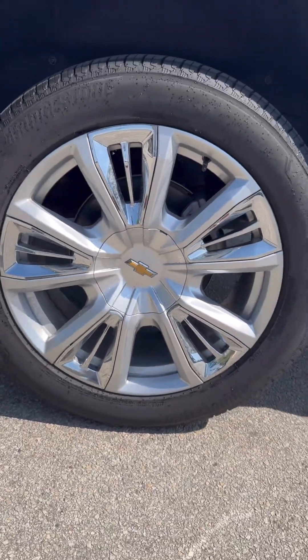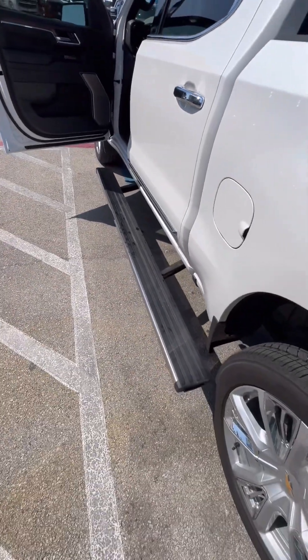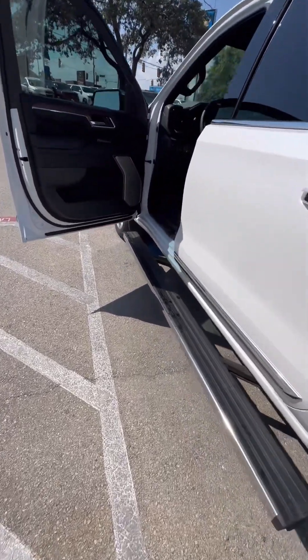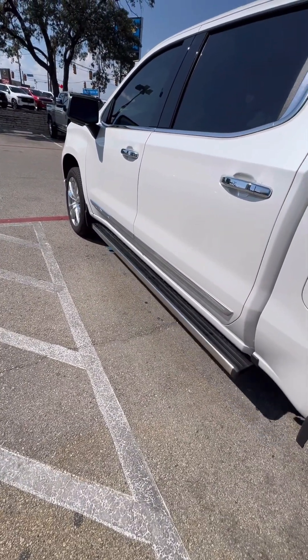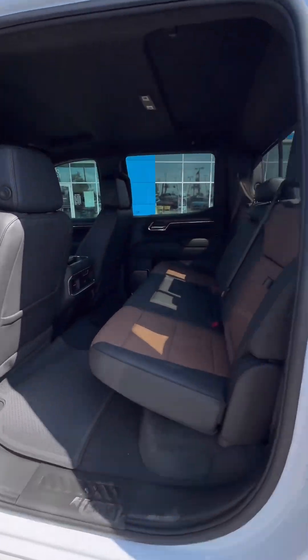Here's a closer-up view of those 22-inch wheels. You do have the power steps that extend to the back to make it easier to get in and out of the bed from the side of the truck, and of course they fold in with power as well.